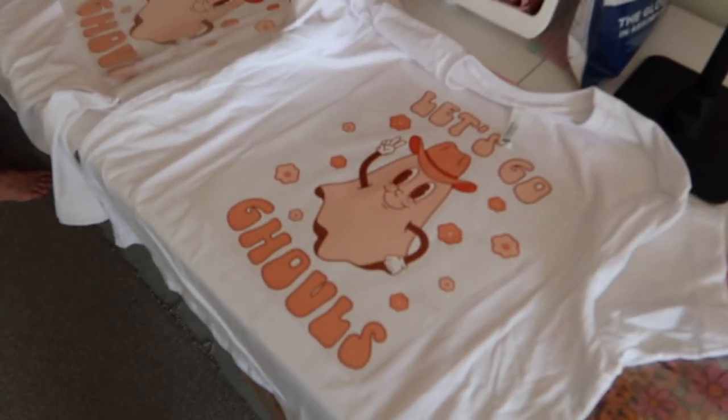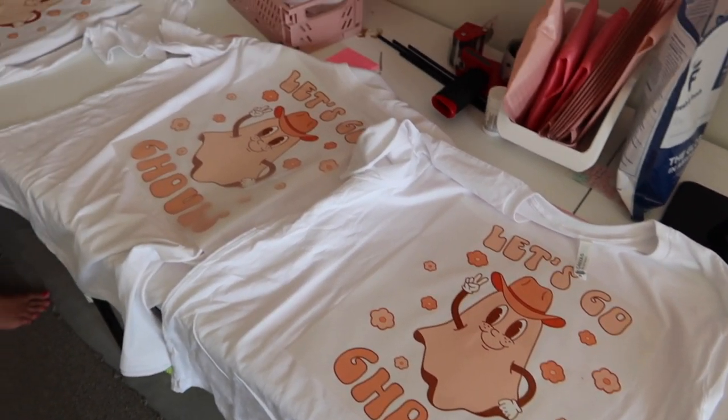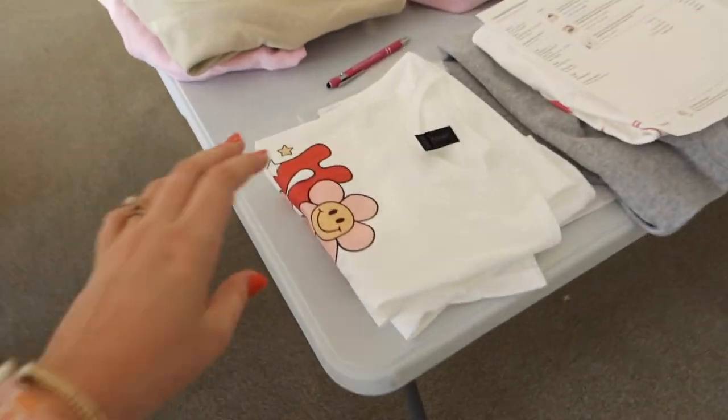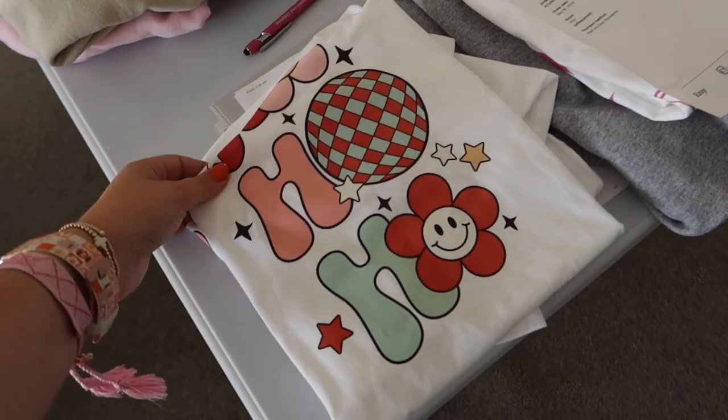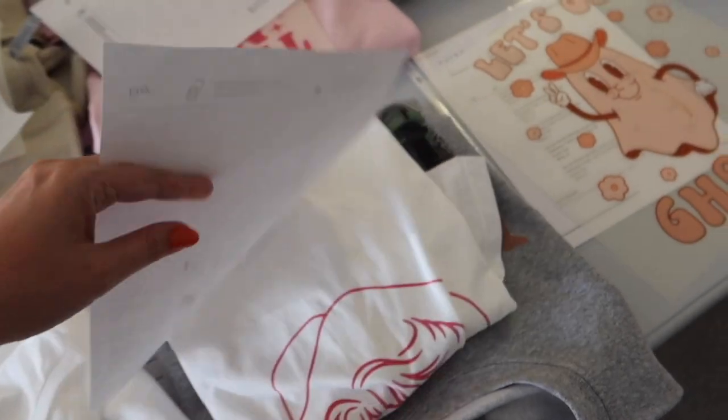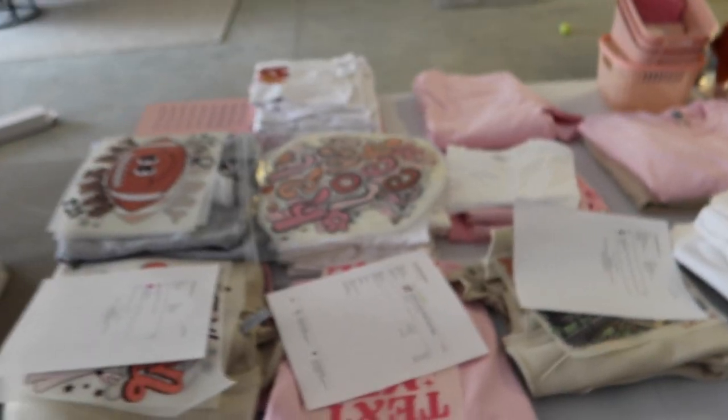All right, mom is working on the t-shirts here. We've got some Let's Go Ghouls tees — they look really cute. She's finished some little ho-ho-ho ones — those look really good. We've got some Dolly Parton and some little Halloween Town ones. She's making progress.